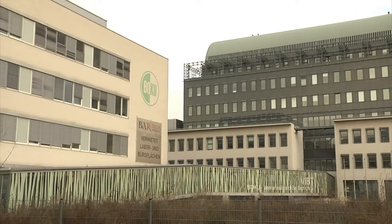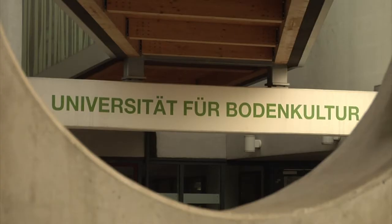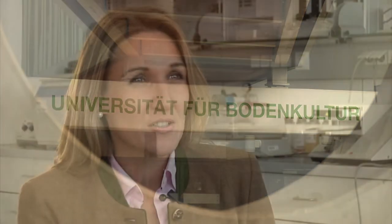Here at Boku University at the Extremophile Center, we are working on a project called the black yeast or the black fungi. This means that we are actually working with a very special group of fungi which is characterized by very dark cells which are encrusted with melanin.